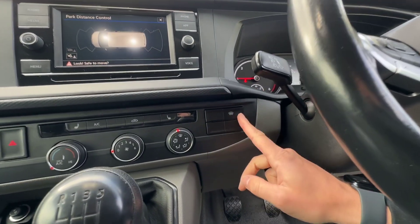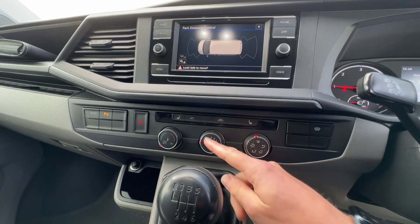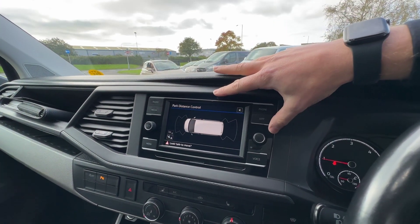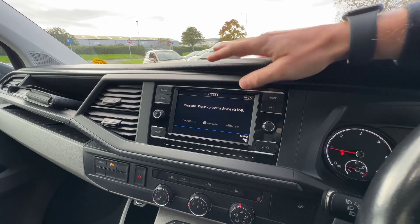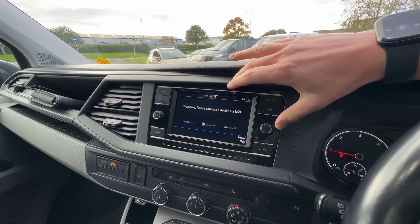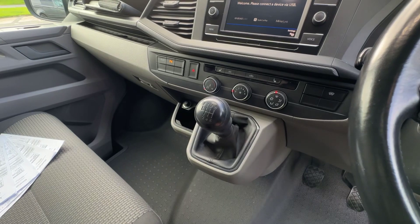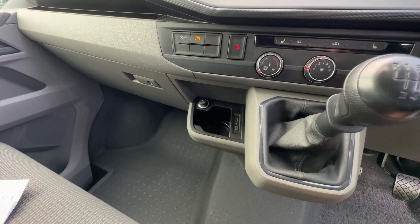Moving into the middle, you can see that the Highline comes with the heated windscreen as standard. This one has got factory optional extras of heated front seats, which don't come as standard — a very nice extra. Air conditioning comes as standard on a Highline, and these two buttons over here control the parking sensors, and you can turn start-stop on or off. The screen in the centre is a big selling point for the T6.1 Highline. You've got App Connect, which gives you Apple CarPlay and Android Auto — absolutely crucial, and it totally transforms usability. You can connect your phone via Bluetooth and there's a DAB radio. Over on the left-hand side there are a couple of USB-C points for connecting your phone, plus a 12-volt socket.